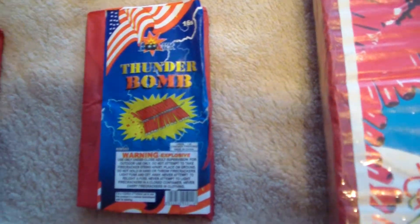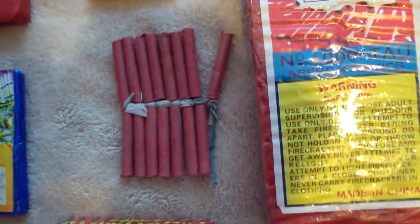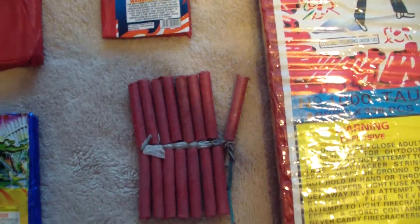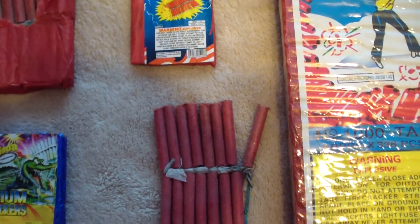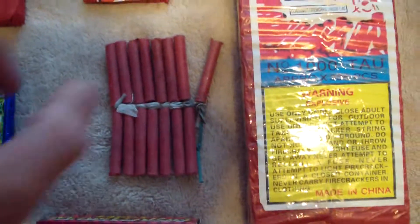These are just generic Thunder Bombs by Boomer, and I'm also excited to light these off because again, they're crimped, not clay plugs. Crimp crackers have got to be the best crackers — or the best legal crackers — out there. My favorites are still Black Cats, and those are crimped too, but these look pretty nice.